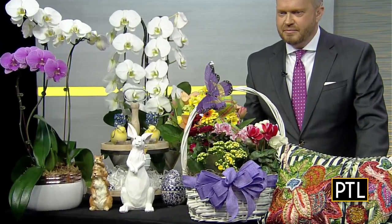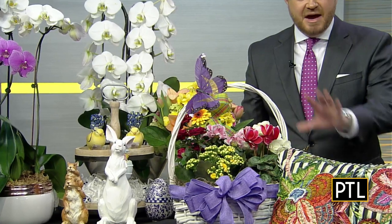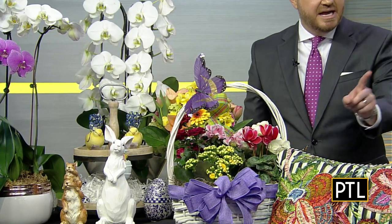So does this basket with the butterflies — it's really cute. And there's a little miniature rose bush in there as well, just to have a little bit of a different variety. That would make a perfect gift. And the African violets remind me of my grandmother because she adored them. She always had them at the house. So tell us about this.